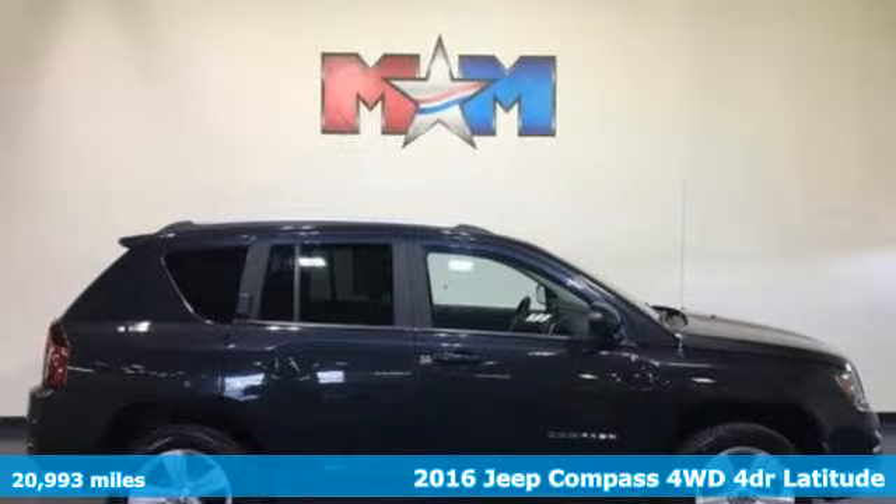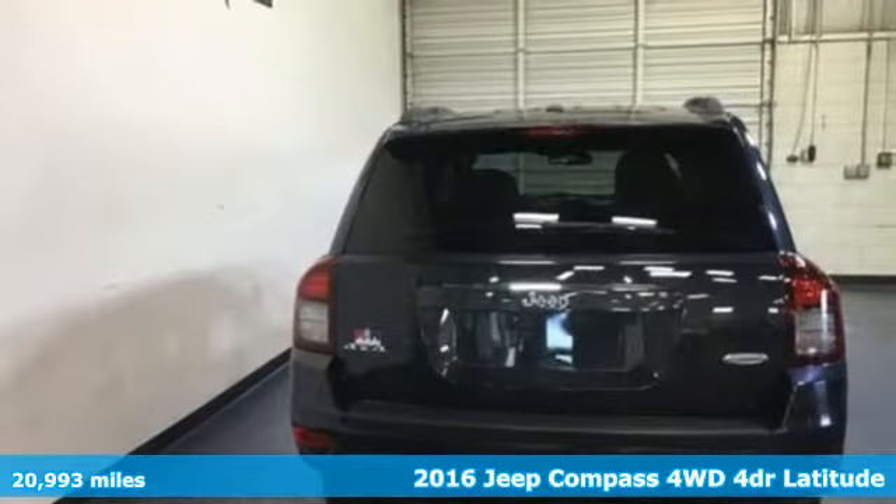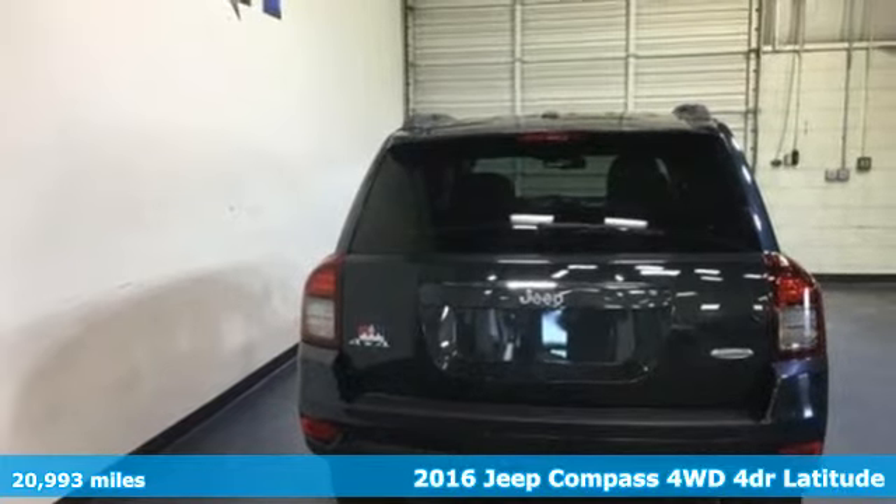It's a 2016 Jeep Compass. The adventure you're dreaming of becomes a reality in this Compass.